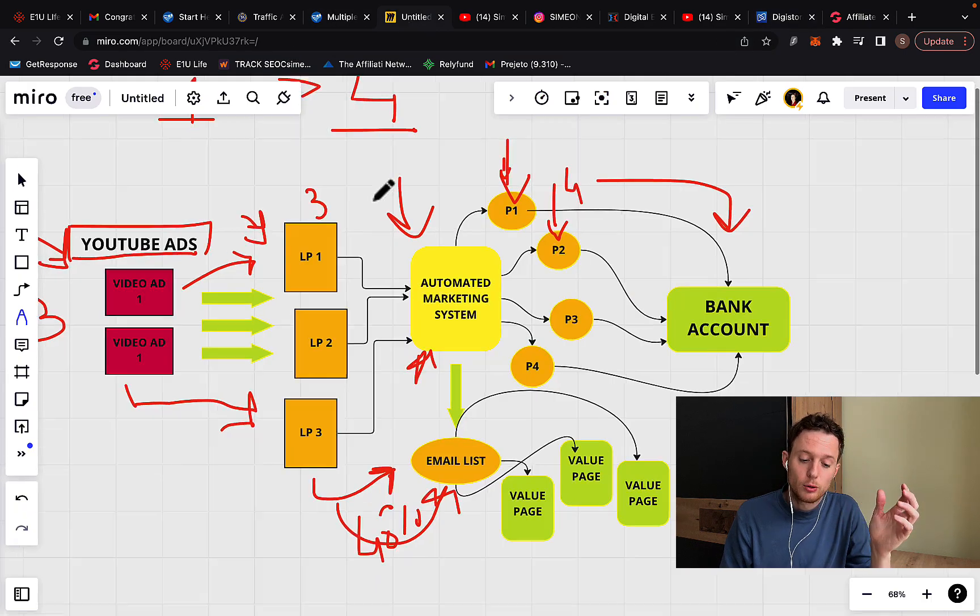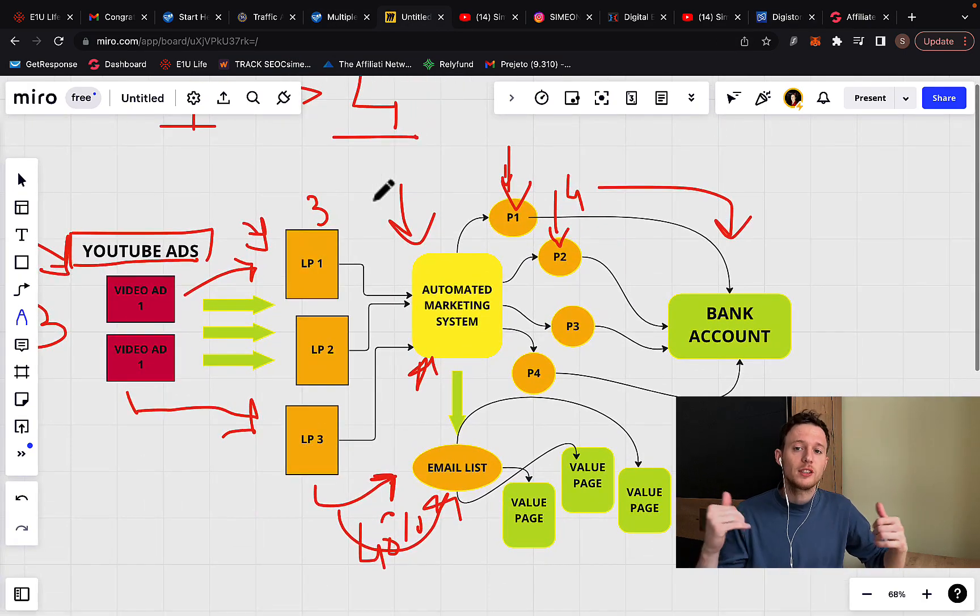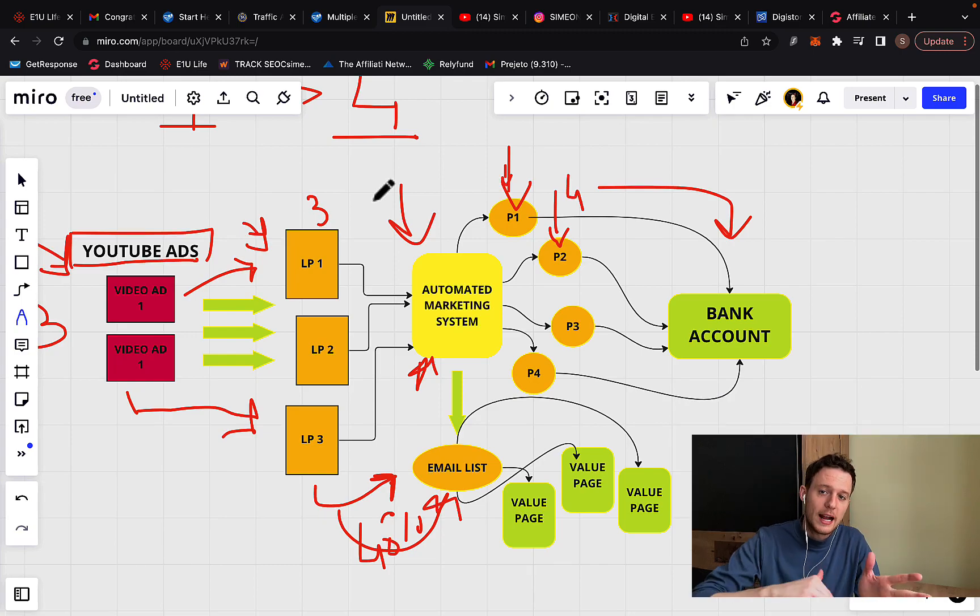What I recommend is that you promote high-paying offers and also have a marketing system in place that will do all the heavy lifting for you. Even when you are not working, the marketing system will promote products, build lists, sell products, and you can collect multiple high commissions.